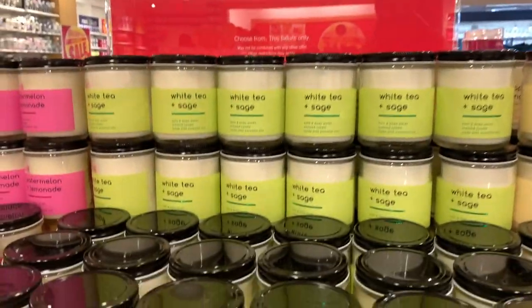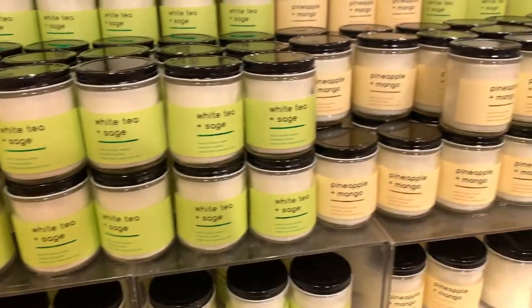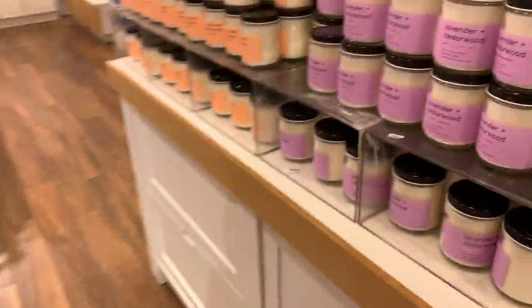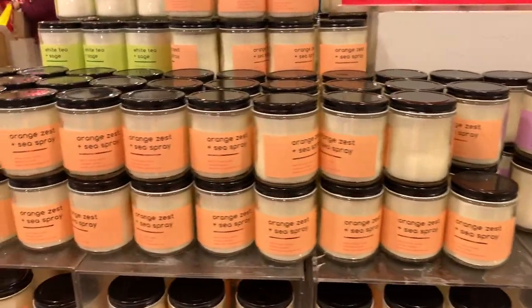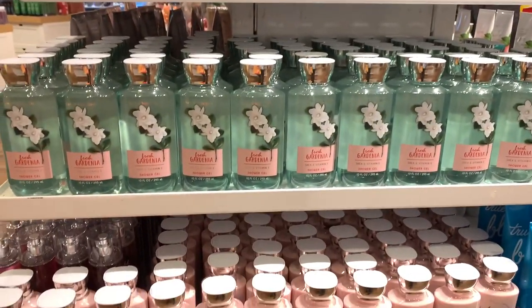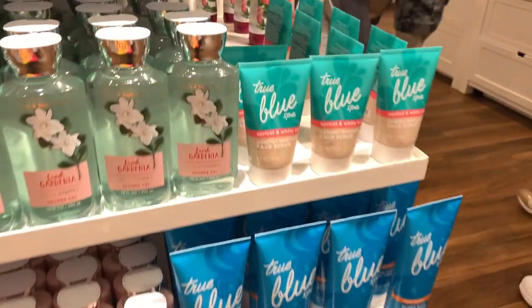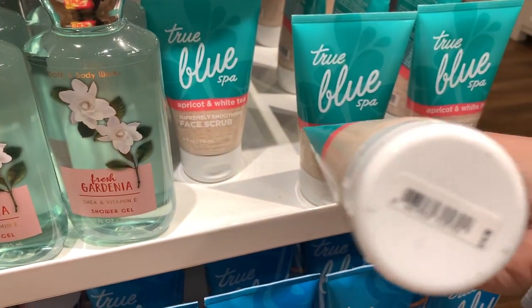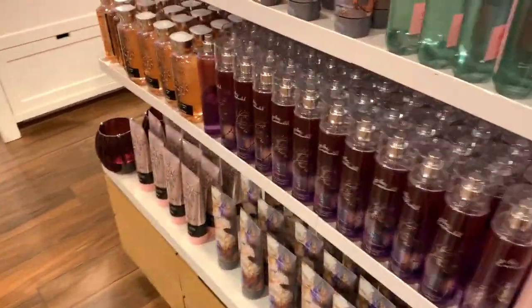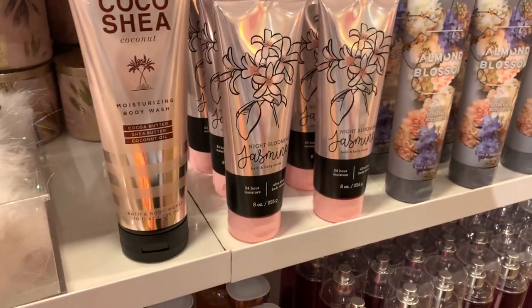Okay, here's what the Bath and Body Works outlet has. First thing I found was the three dollar single wick table — summer packaging: watermelon lemonade, white tea and sage, pineapple mango, lavender and cedarwood, orange zest, sea spray. Then 50% off body care: be enchanted, fresh gardenia, body lotion, fall candle holders, true blue spa, and an apricot and white tea face scrub for $14.50 — 50% off so about $7.25.